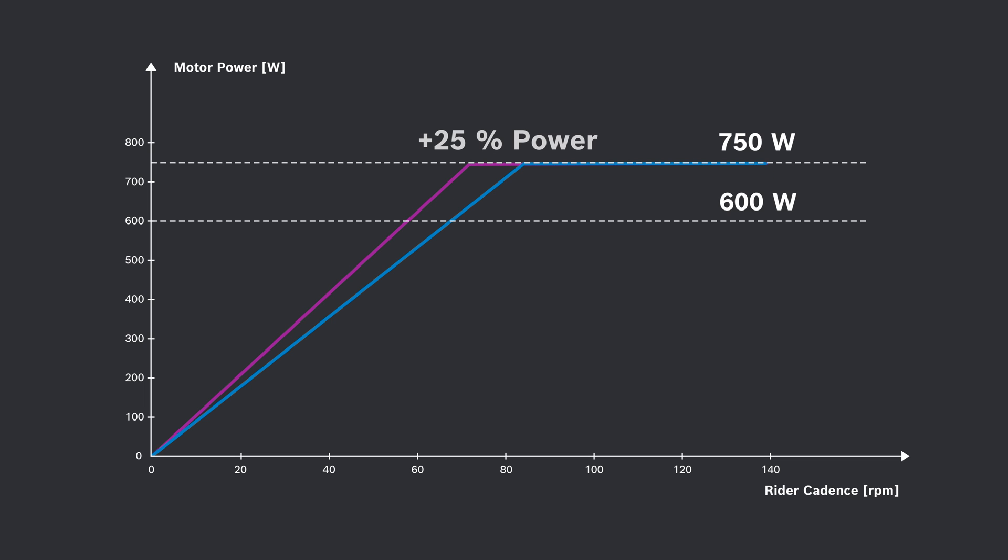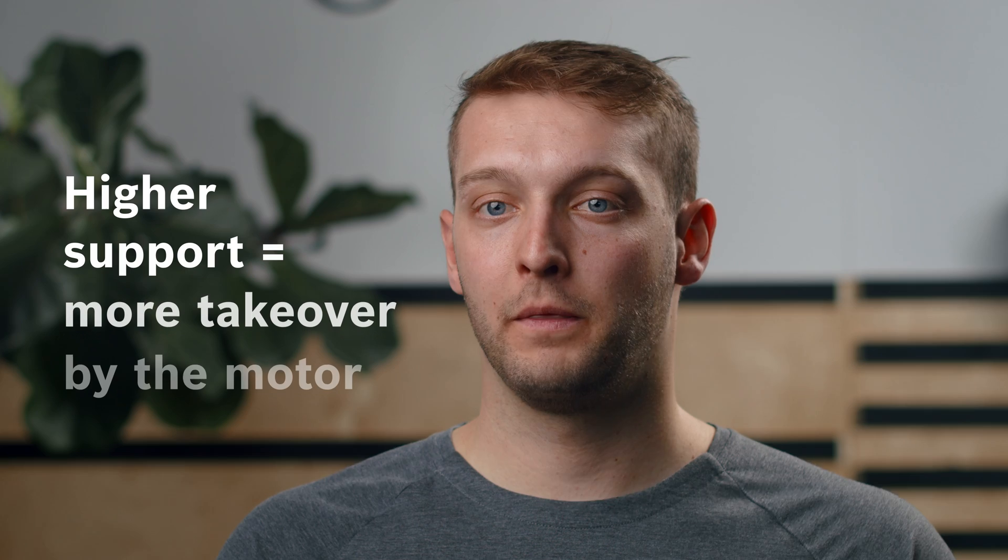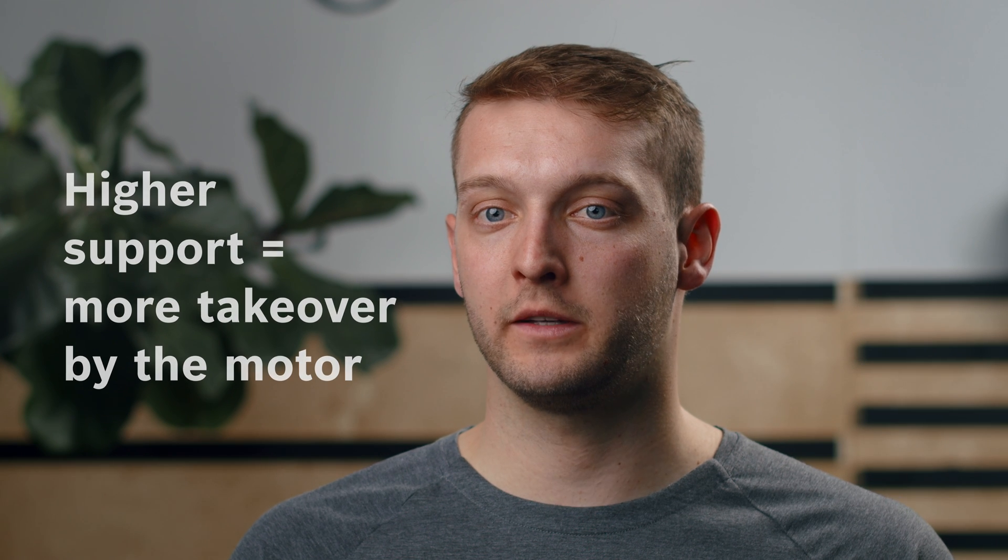If you increase the power with the eBike Flow app — for example from 600 watts to 750 watts — you ride faster, especially uphill. This gives you noticeably more motor support and dynamic riding behavior even at higher cadences. The support determines how much additional boost your motor provides based on your own power — the higher the support, the more the motor takes over.